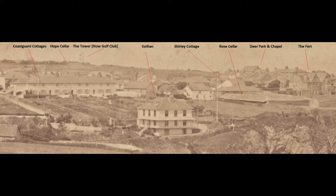Carrying along the panoramic view we come to a large low building. This was located at the top of Harbour Hill and was called Rose Cellar, one of the eleven cellars in Newquay used for processing pilchards. Knocked down about 1886, it was replaced by a terrace of tall townhouses. Opposite this would have been the top of the tunnel carrying the railway lines down to the harbour.